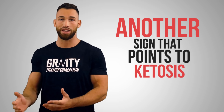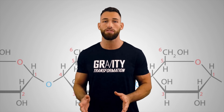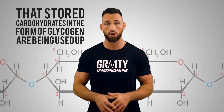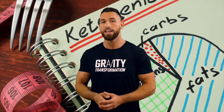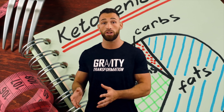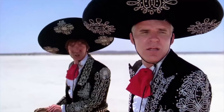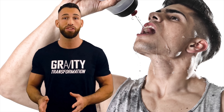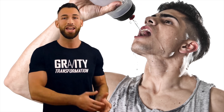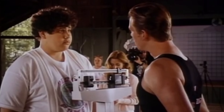Another sign of ketosis is increased thirst and dry mouth. As stored glycogen is used up, water is flushed out of your system. Eating a ketogenic diet also often means inadvertently consuming less salt, which further decreases water retention and bloating. These factors together lead many keto dieters to report a dry mouth and feeling much thirstier — though thirst alone is not the most accurate way to confirm fat adaptation.